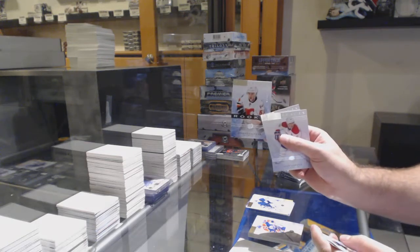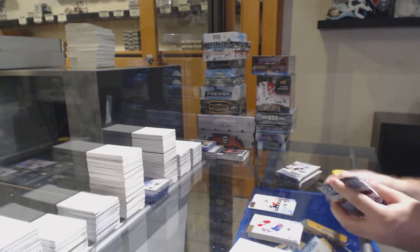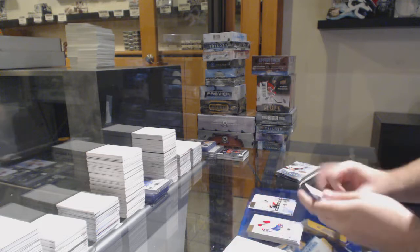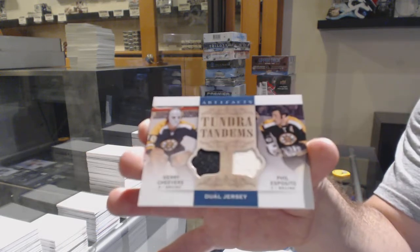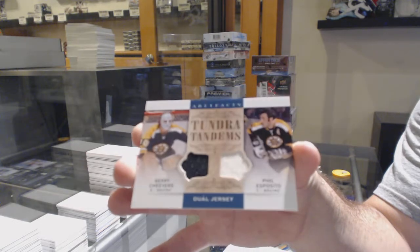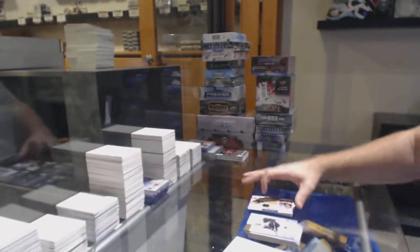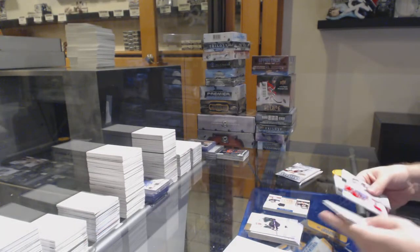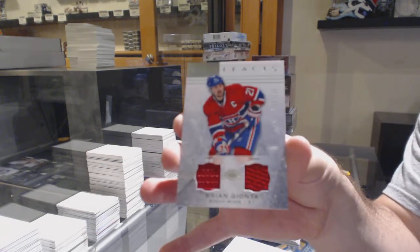Johnny Gaudreau for the Calgary Flames. A dual jersey of Cheevers-Esposito — Tundra Tandem dual jersey. And a dual jersey number 125 of Brian Gionta.